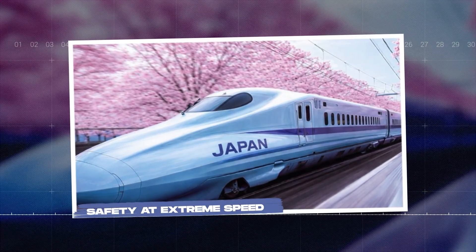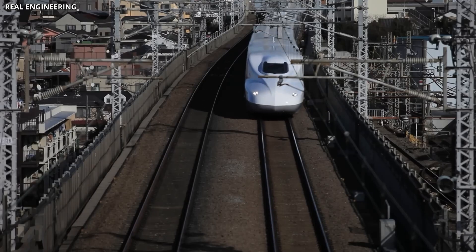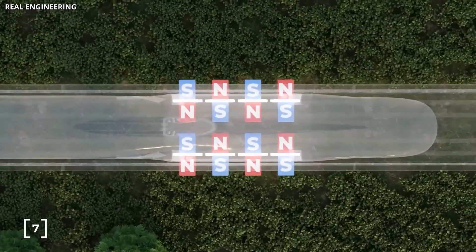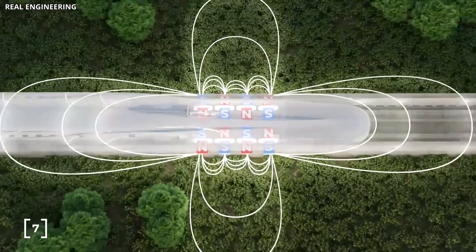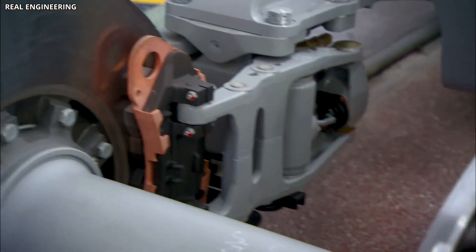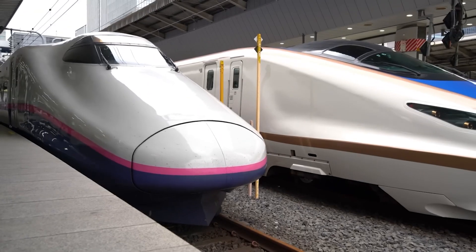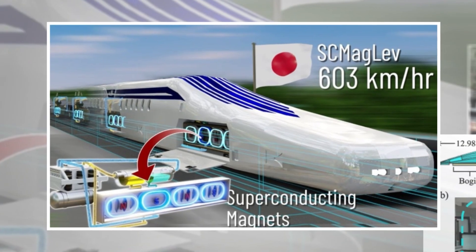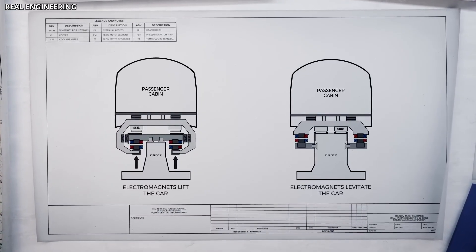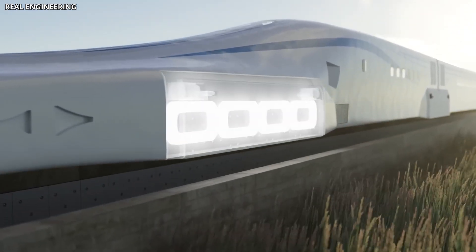Traveling at 500 kilometers per hour inside a tunnel raises obvious safety questions, and Japan's engineers have spent decades addressing them. The maglev system includes multiple layers of redundancy. If the levitation system fails, the train has retractable landing gear that extends to provide a controlled descent onto emergency rails. Braking systems are diverse and independent — magnetic brakes, aerodynamic brakes, and mechanical brakes can all be activated separately or in combination. Even if one system fails, others can bring the train to a stop safely.